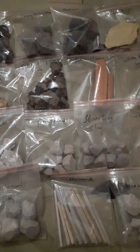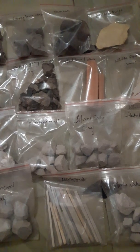In 1 kg you get 10 samples. In 2 kg you get 20 samples.